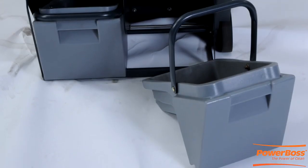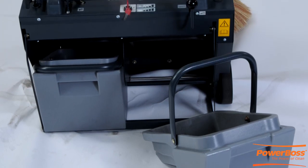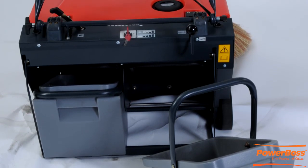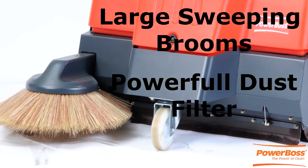Our two-hopper system allows for more comfortable emptying of our full-loading, overthrow hopper with a take-it-easy design. We have large sweeping brooms and a powerful dust filter for maximum productivity.